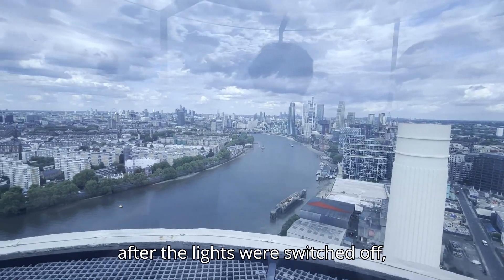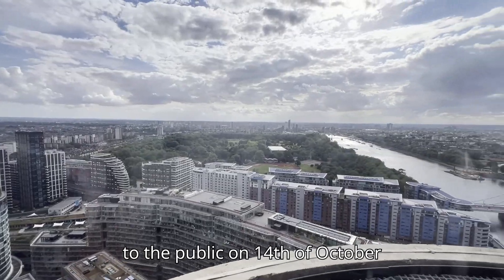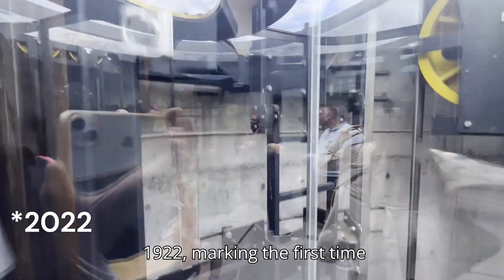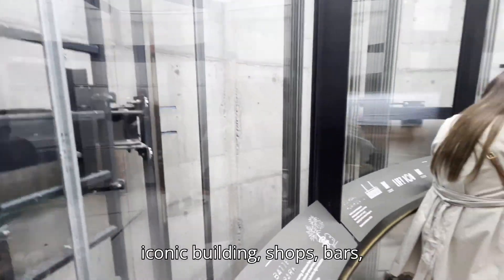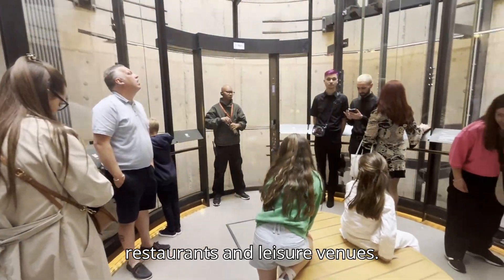Nearly 40 years after the lights were switched off, Battersea Power Station opened its doors to the public on 14th October 2022, marking the first time the public were able to explore the iconic building, with shops, bars, restaurants and leisure venues.